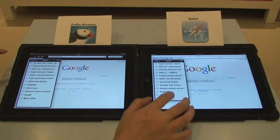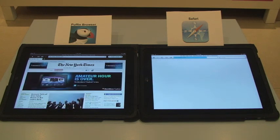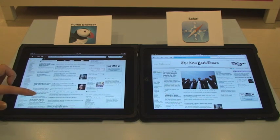Alright, let's get started. I'll try my best to launch them simultaneously. Let's go to the New York Times website. It looks like Puffin has finished the page loading — let me scroll down while Safari is still loading.